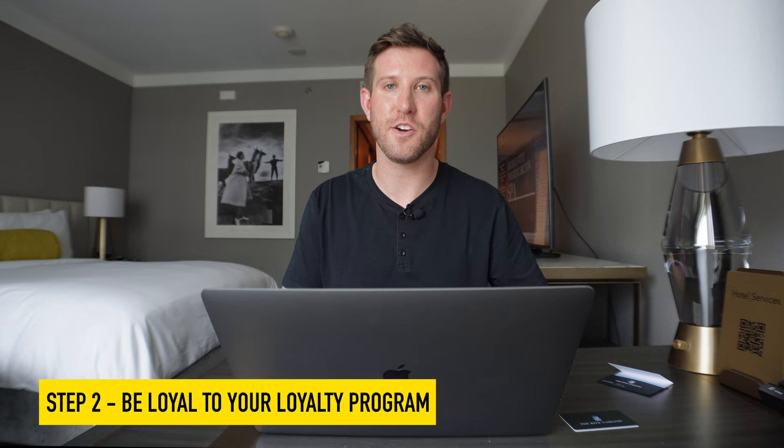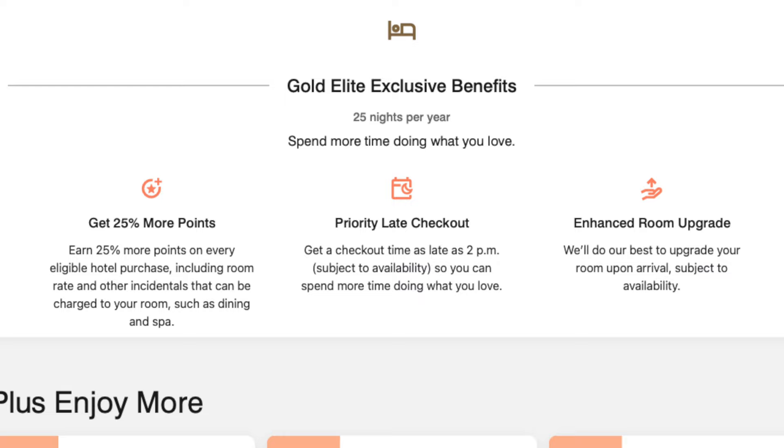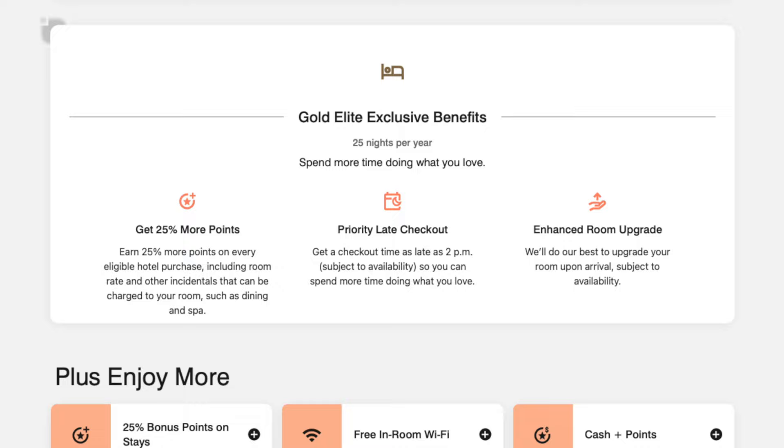To be honest, earning free nights through stays alone can take a really long time. A few years ago I made the choice to be loyal to the Marriott brand of hotels because they've got such a good reputation. Whenever I travel, Marriott is the first — almost the only — option in my mind. I joined the Marriott Bonvoy loyalty program and now I'm a Gold Elite member, which means I earn 25% more points on my stays, I get 2 p.m. late checkout, and I have the potential for enhanced room upgrades.